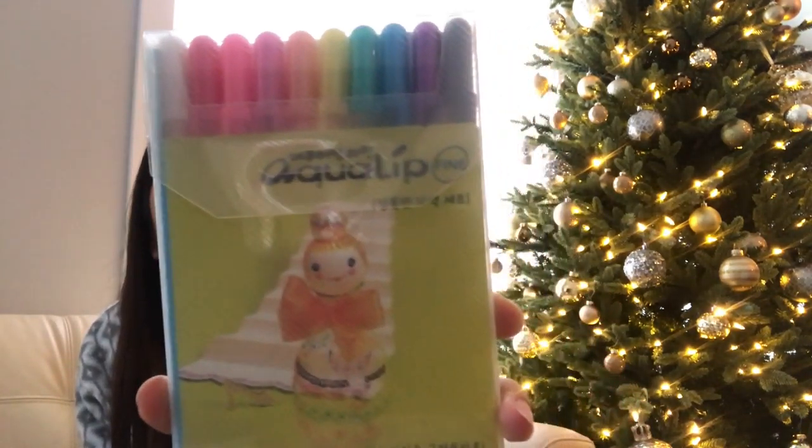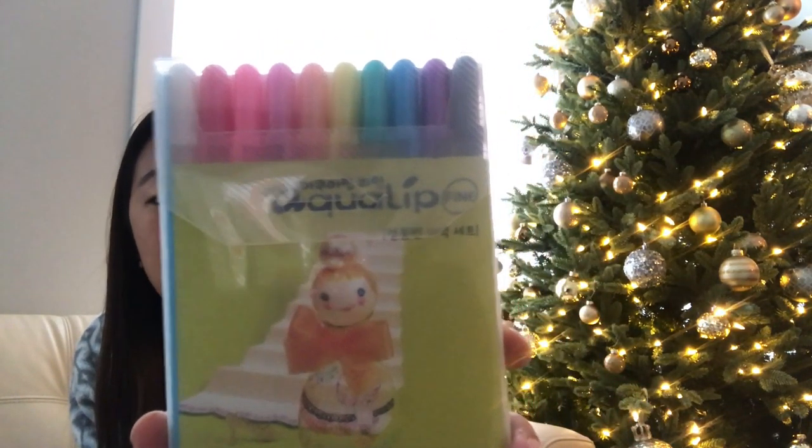Before I start creating new pages in the bullet journal, I'm just going to update my pages, like the books I've read so far, because I've actually read a couple more books in the past few months. For my bullet journal, I will be using gel pens that I got from Korea, but I'm sure you can find them here. This is a Souffle gel pen package, and then I have this one which is an Aqualip fine gel pen.